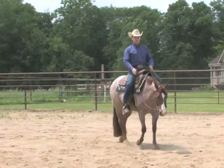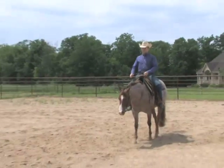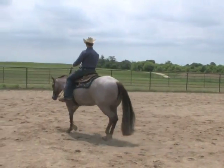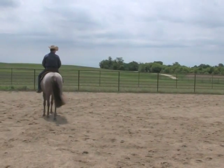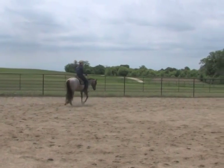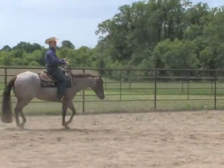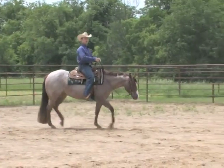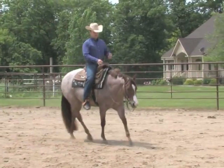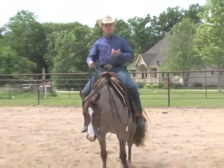At all the quarter shows anymore, and all the open and amateur classes, they'll call for the extended trot. All you're wanting to do there is just move them up a couple clicks. There's no real right or wrong speed on that — you just want to show a lengthening of the stride, where it's a little more ground-covering than the slow jog. This would be an adequate extended jog — I call it a medium trot.